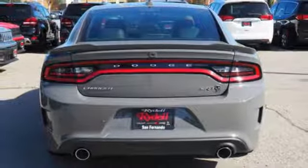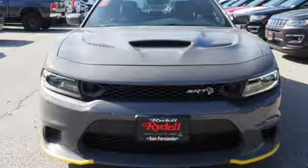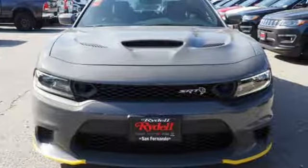Can a vehicle be daring yet sensible? Yes, it's a Dodge. You'll never know until you try. Test drive it today.